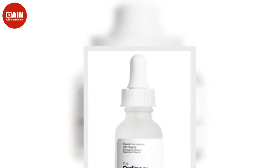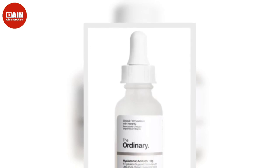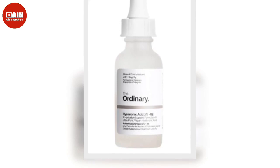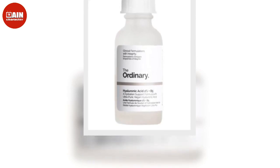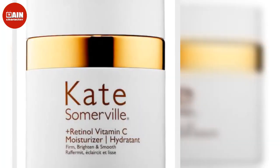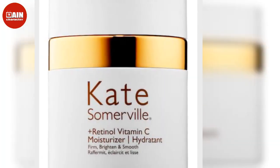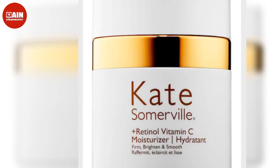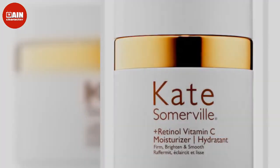According to La Mer, sensitivities look soothed and dryness disappears at first touch of this celeb-favorite moisturizer. And with daily devotion, skin feels firmer, lines and wrinkles are visibly diminished, and a more uplifted, rejuvenated look emerges.